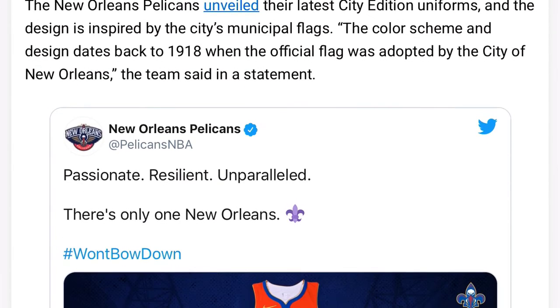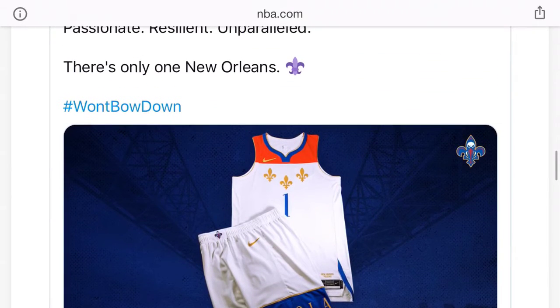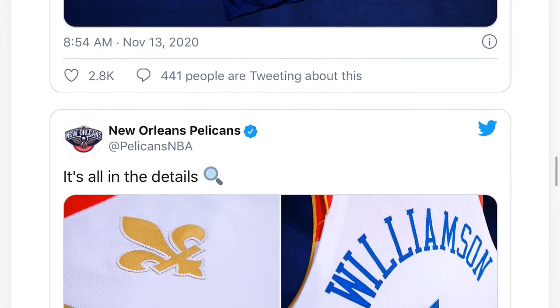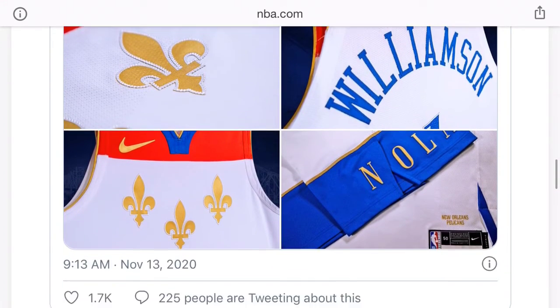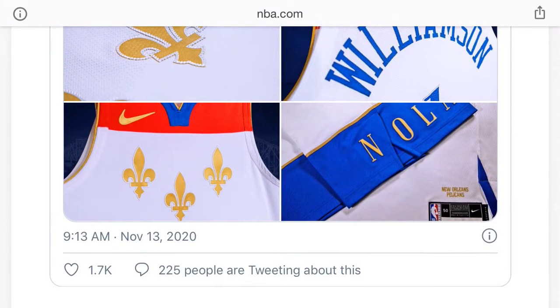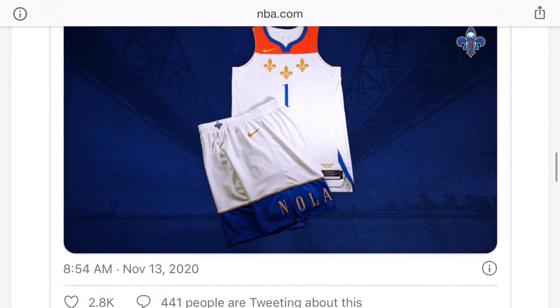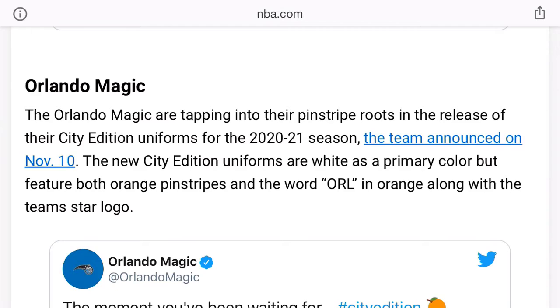Now we got the Pelicans. Ooh, okay those are nice! I like those — it's more in depth with New Orleans culture. Got the Spartan spears, I think — correct me in the comments if I'm wrong. Got Zion rocking it. I like the red and blue, it brings back when AD was on the Pelicans and they rocked those jerseys. It brings out more New Orleans than the Nola city jerseys they have now.